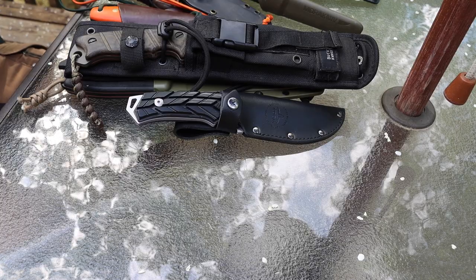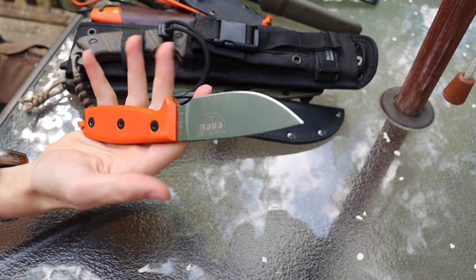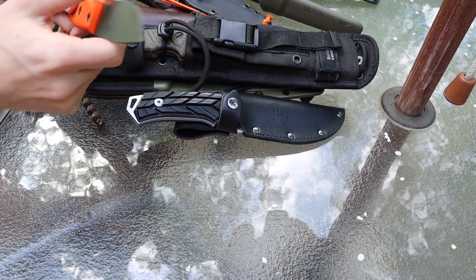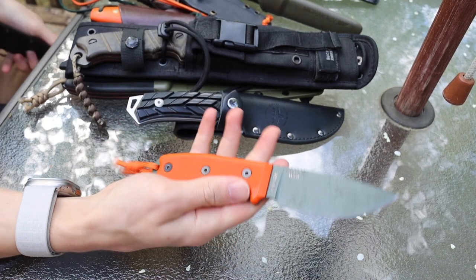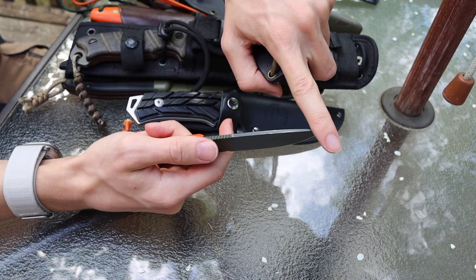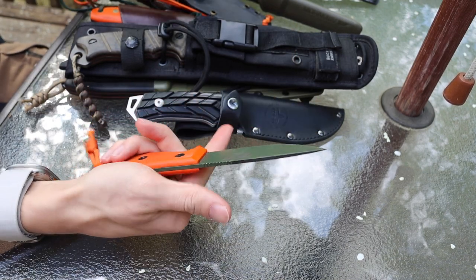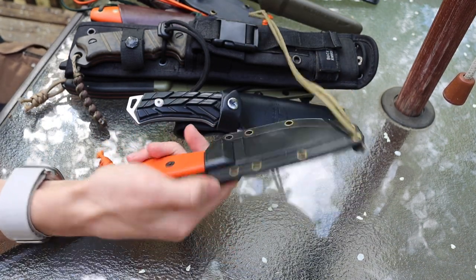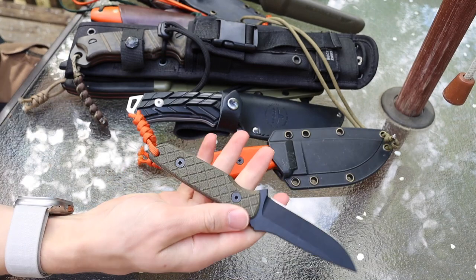Getting into some smaller knives: the SC3. This one is definitely a user as you can see — I don't think I've actually put this one on the Wicked Edge so it might need an edge, though it still feels fairly sharp. I did take the spine coating off and blued it so that it could strike ferro rods with greater ease. Outside of that it has general use but is still in fairly good shape.